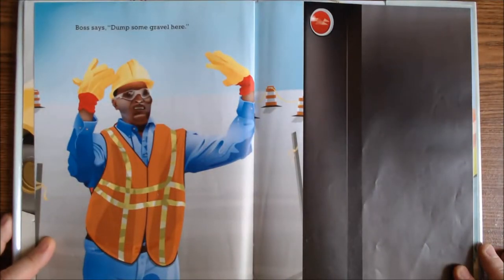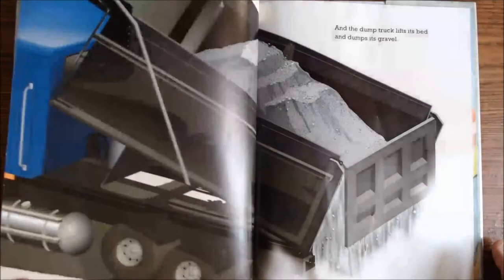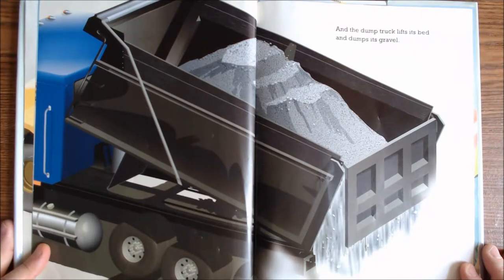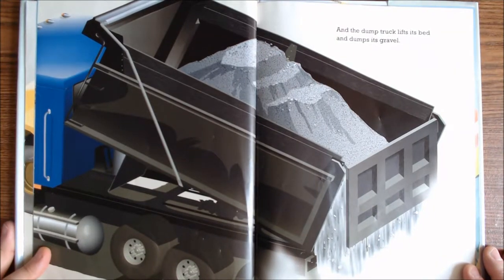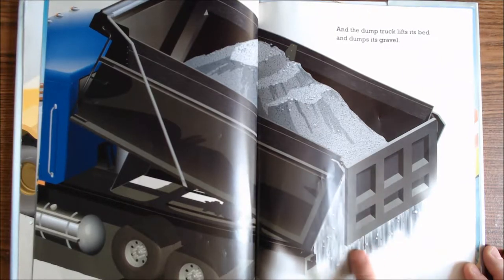Boss says, dump some gravel here. And the dump truck lifts its bed and dumps its gravel. See? It's all fully out.